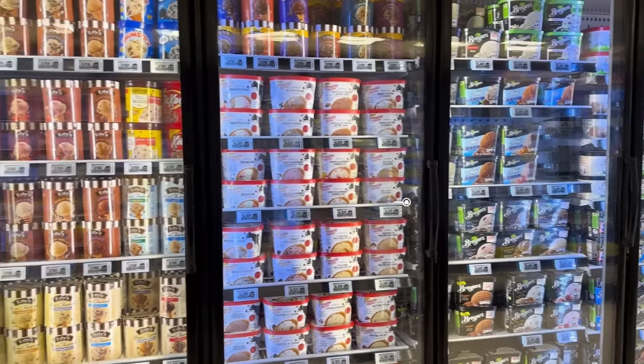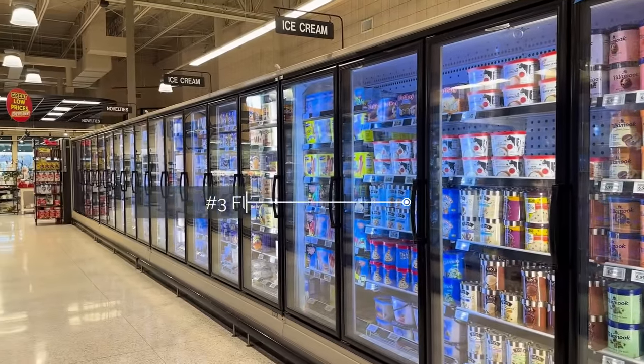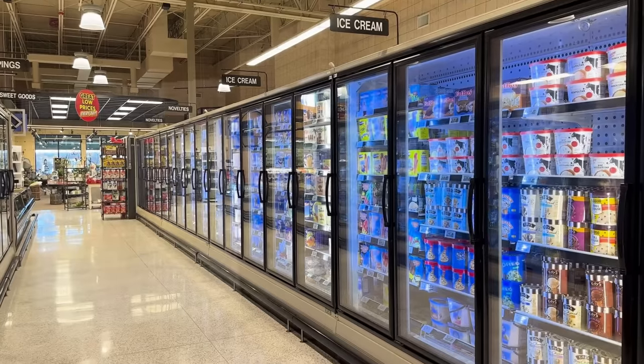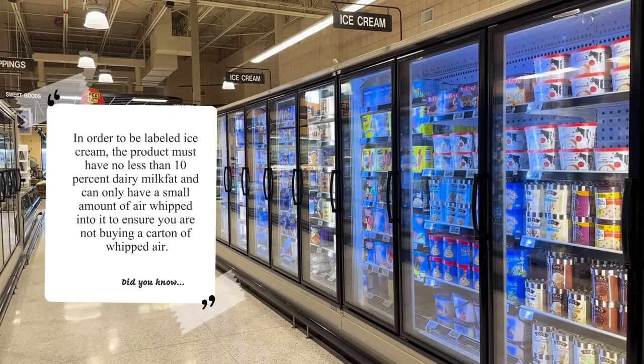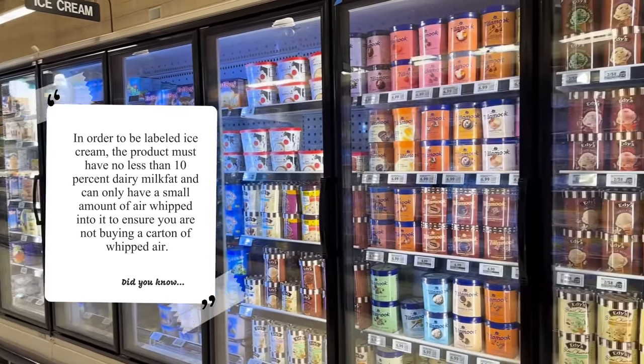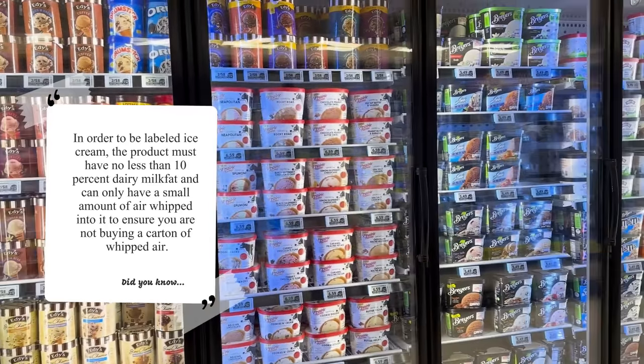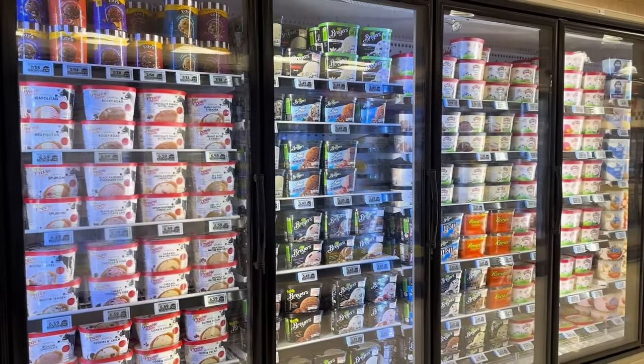Number three is fake ice creams. Look for real ice cream instead of products that are just a flavored dessert. They have to have a minimum of 10% cream to be a real ice cream. Find ice cream that has cream, or make it yourself with 100% full cream.